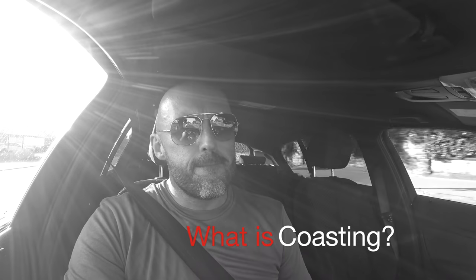What is coasting, why is it a problem, and how do you stop yourself from coasting? Let's have a look.